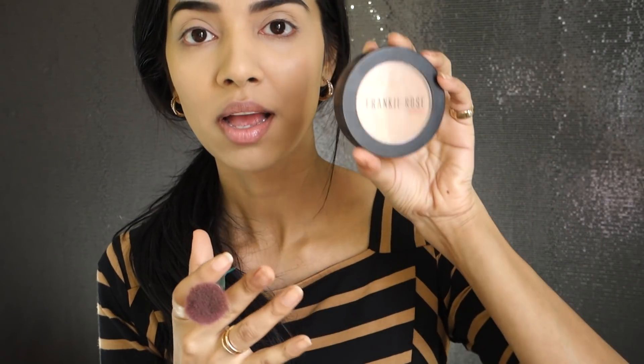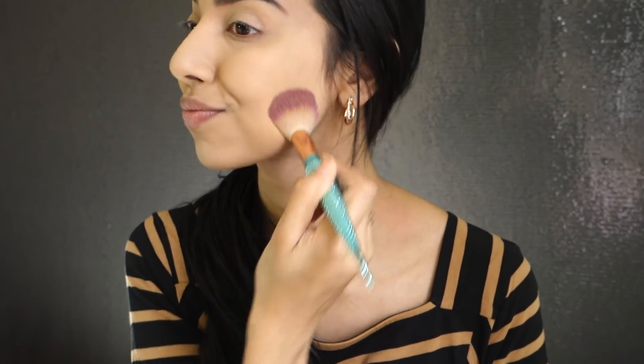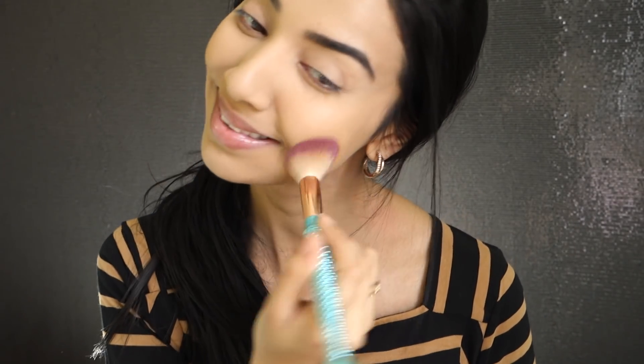The powder I'm loving at the moment is the Frankie Rose powder in the shade Spice. I'm going to set my entire foundation and concealer with it. I never do the baking method because I feel it really ages the skin and looks too powdery. Because it's really hot outside, I have to powder my face so I don't look too shiny. It's so nice to be filming makeup tutorials again!